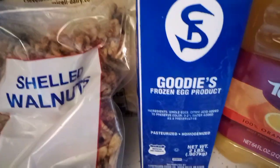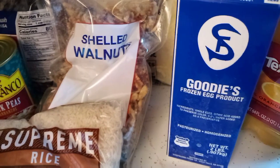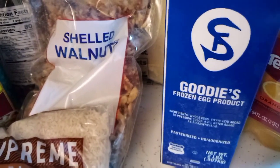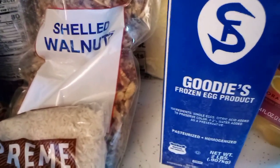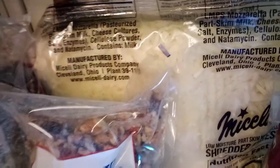What I think we're going to use the frozen egg product for is when we make our fish dinners — I use egg for batter before I dip it in flour, so I'm going to use this instead of our actual eggs. Then we have some frozen items as well: we got a big bag of mozzarella cheese.